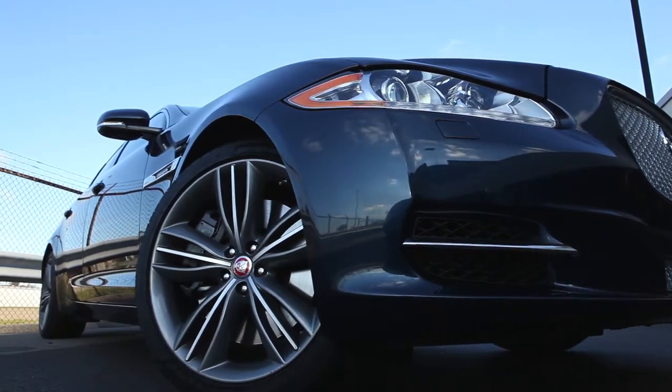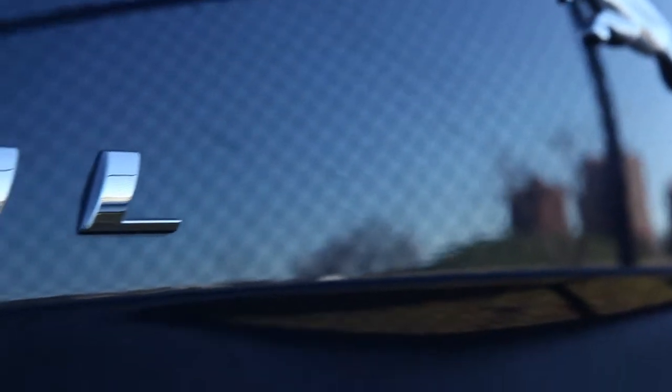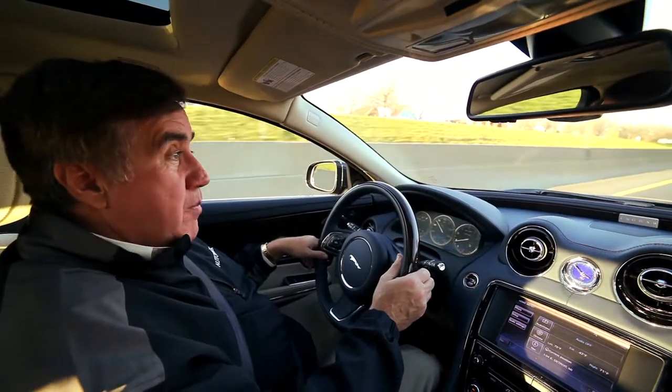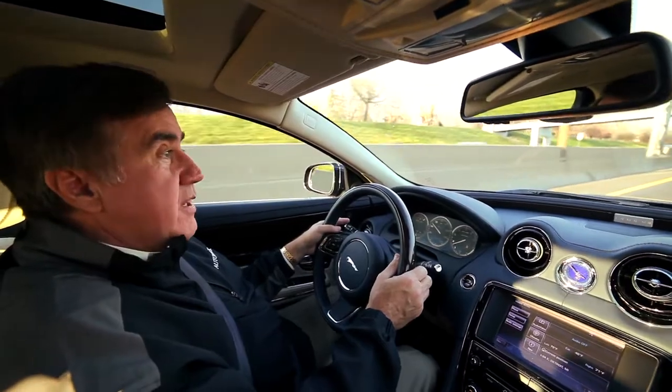You can tell it's definitely not a German car, but it has the same feel, and most of its competition is high-end German large sedans. This has got much more flair to it. This is every bit as comparable to the Audi A8 or the Mercedes S-Class.